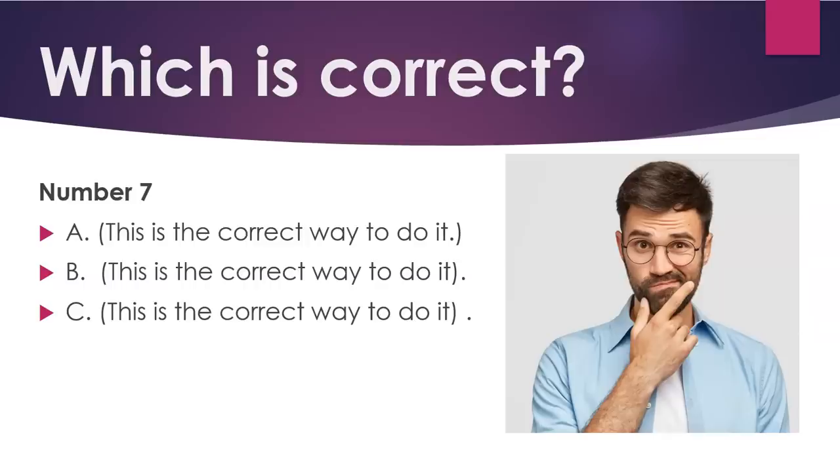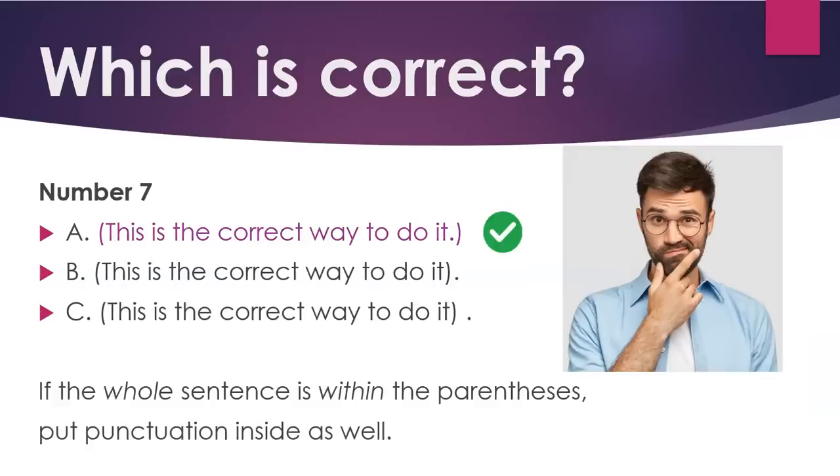Number seven. A: This is the correct way to do it. If the whole sentence is within the parenthesis, put punctuation inside as well.